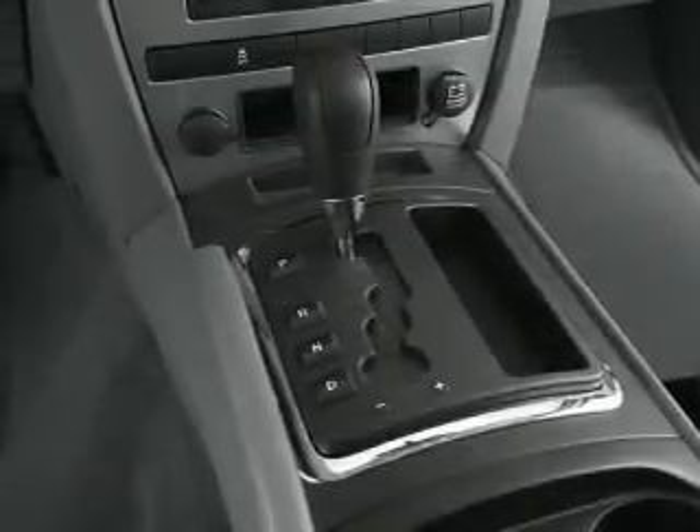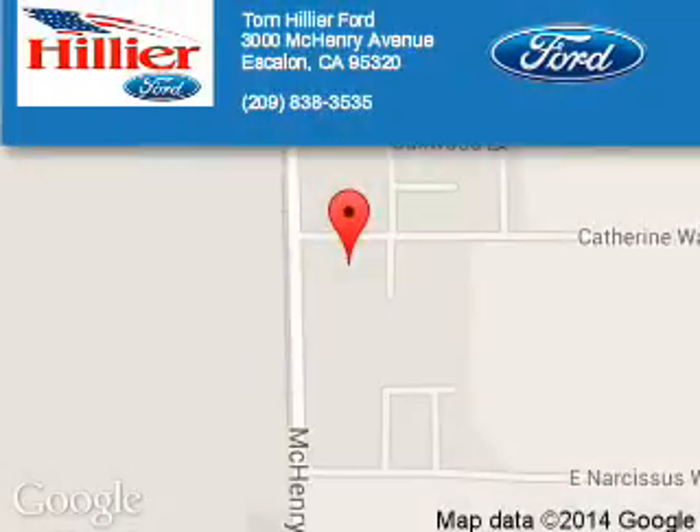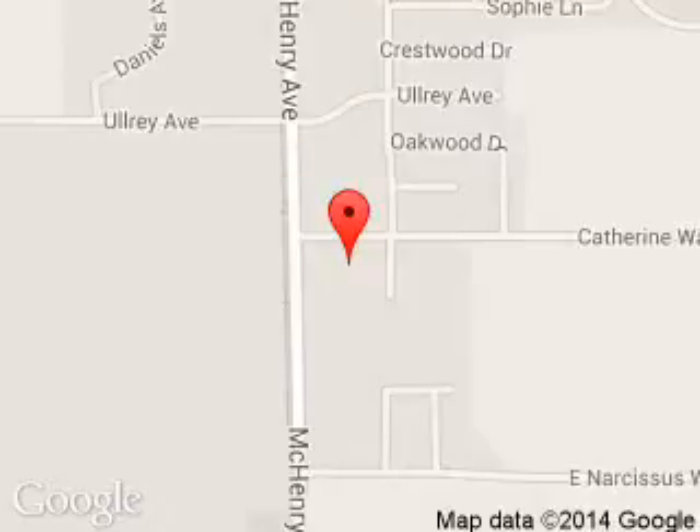Let us put you in the driver's seat today. Call or click to contact us. Tom Hillier Ford is dedicated to doing everything possible to ensure that the experience you have selecting your next vehicle is a pleasant one. We are located at 3000 McHenry Avenue, Escalon, California 95320.